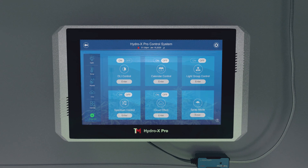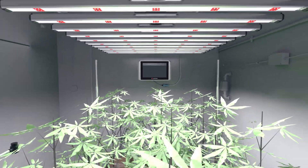Think Grow and Troll Master — the future of intelligent farming is here.